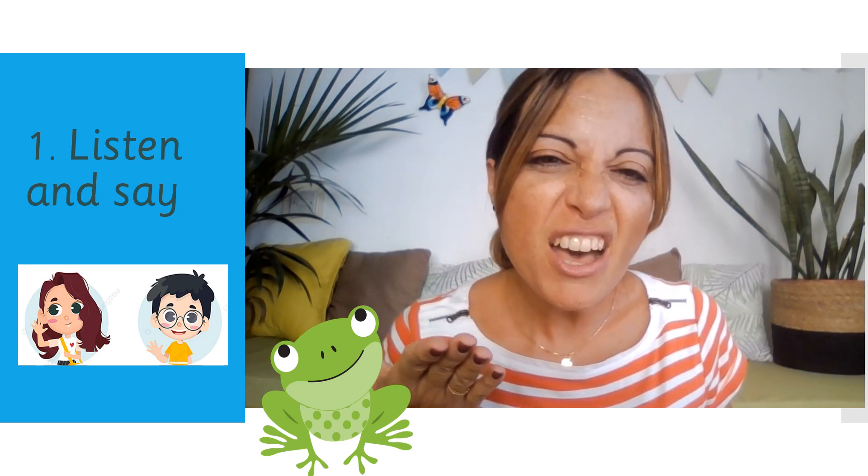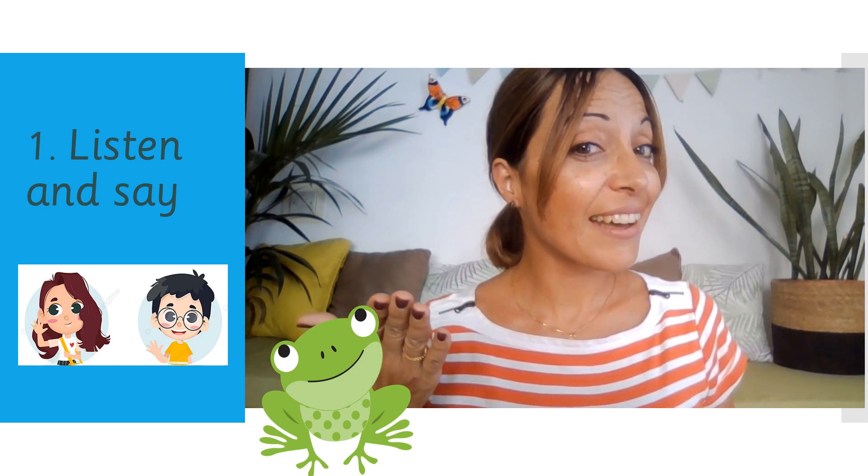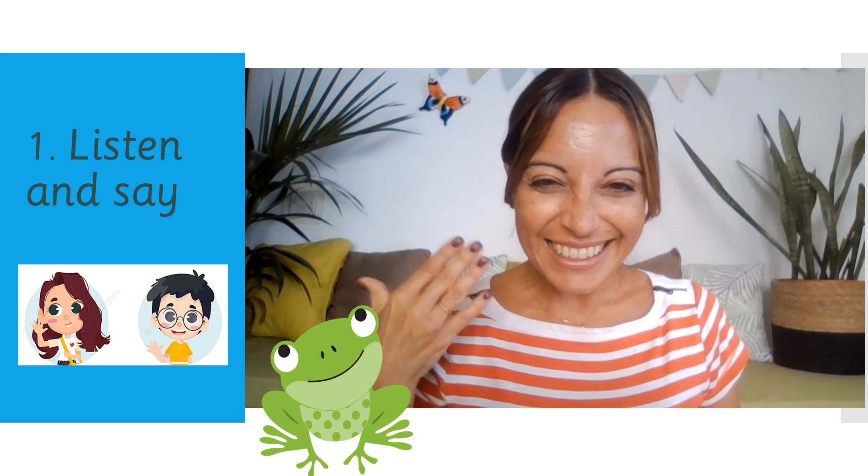B, R, N — burn. Come to the sound. T, R, N — turn. N, R, S — nurse. Yes. P, R, S — purse. Jolly good.